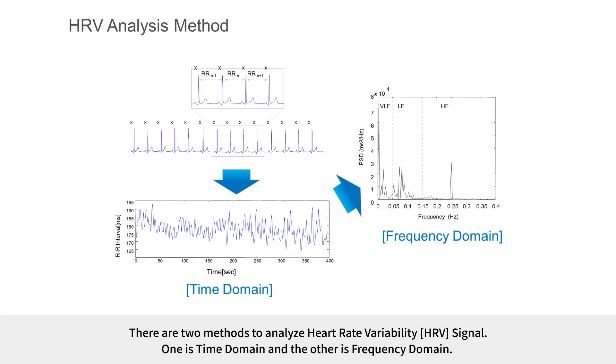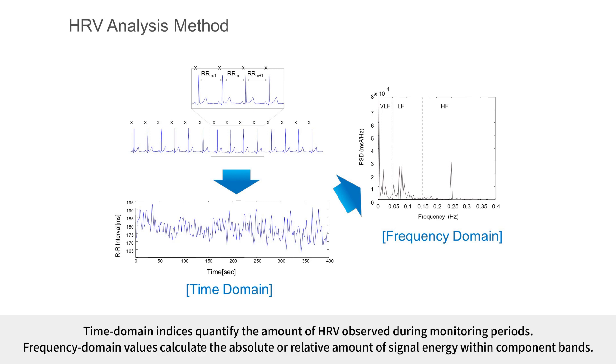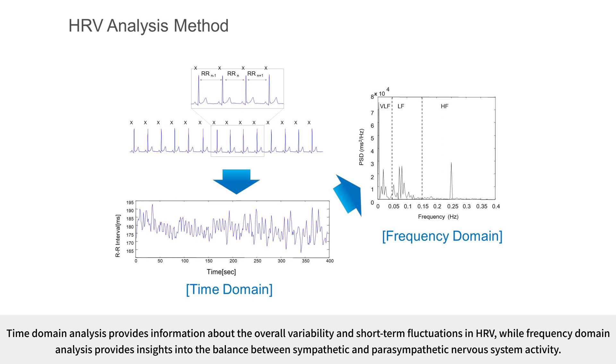There are two methods to analyze heart rate variability signal: time domain and frequency domain. Time domain indices quantify the amount of HRV observed during monitoring periods. Frequency domain values calculate the absolute or relative amount of signal energy within component bands. Time domain analysis provides information about overall variability and short-term fluctuations in HRV, while frequency domain analysis provides insights into the balance between sympathetic and parasympathetic nervous system activity.